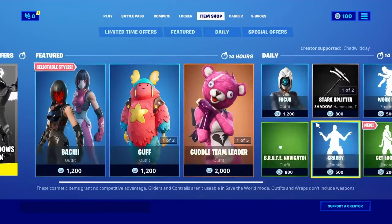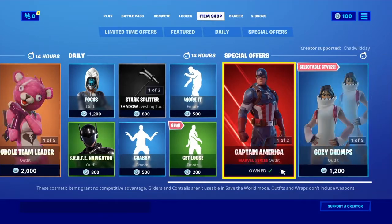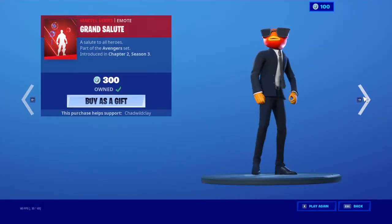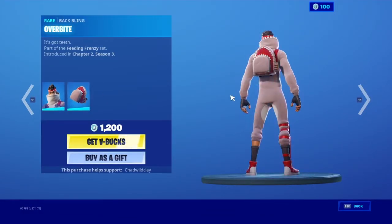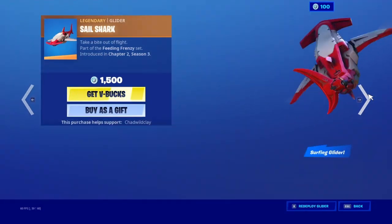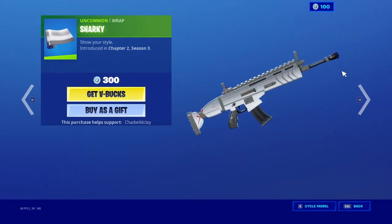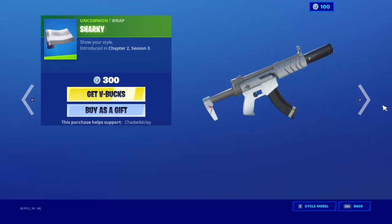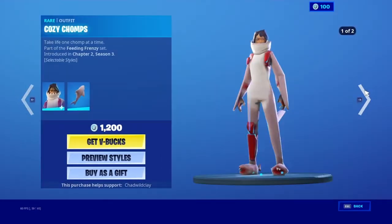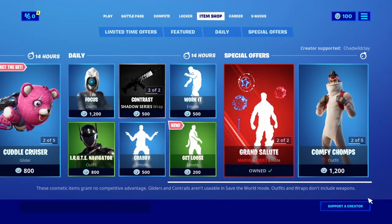In today's item shop, we still have Captain America and his dance. We still have the shark skins with their back wings, glider, pickaxes, and wrap — that wrap is quite nice, I wouldn't buy it but it's okay. We have the female skin as well, and now let's go into the brand new stuff.